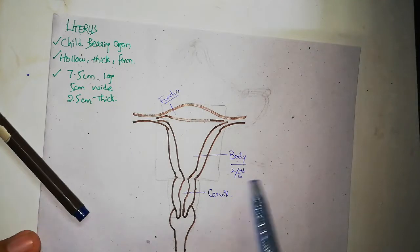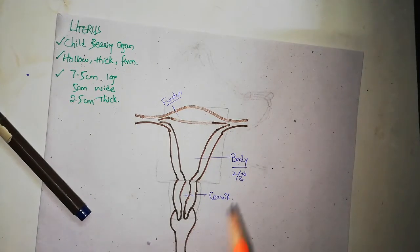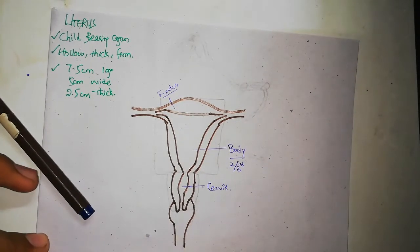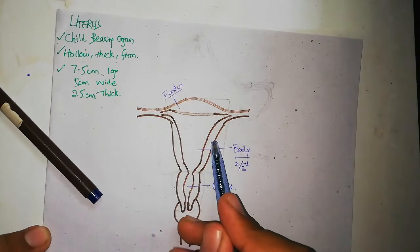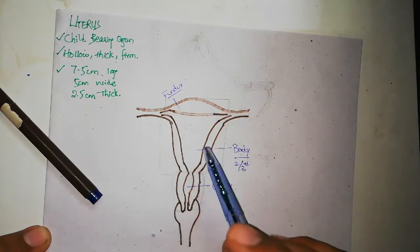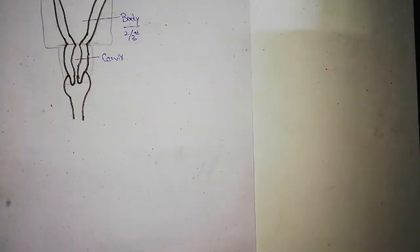We've discussed the parts: fundus, body, and cervix — and we'll study each individually. Starting with the body: the body has two surfaces and two borders. The borders visible here are called the lateral borders of the body of the uterus. There are also anterior and posterior surfaces, which cannot be shown in this two-dimensional diagram.